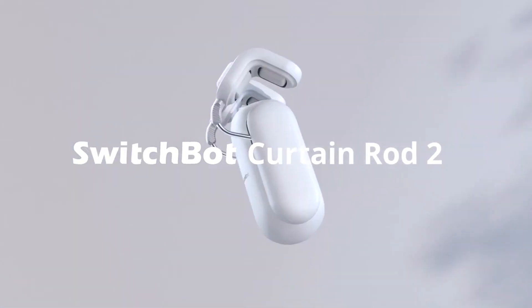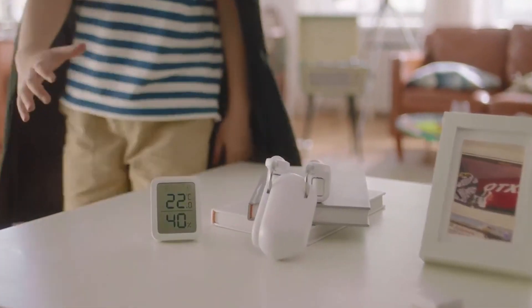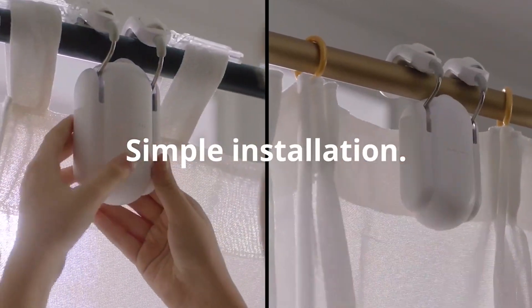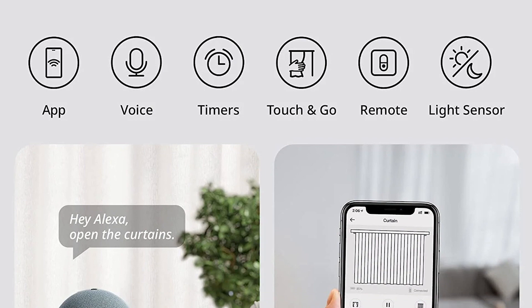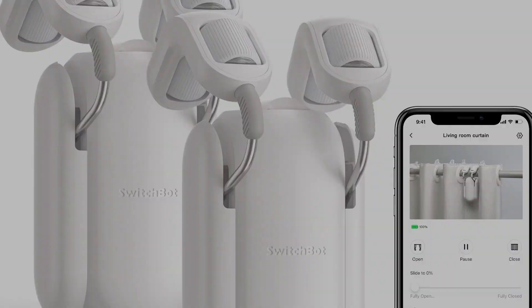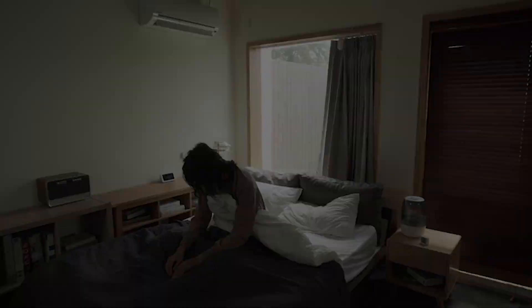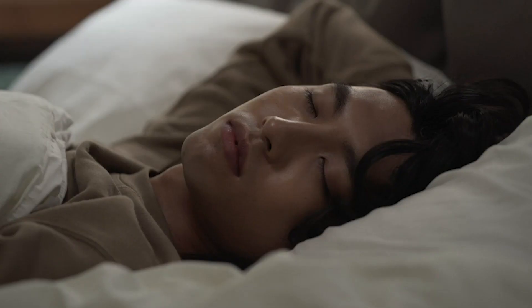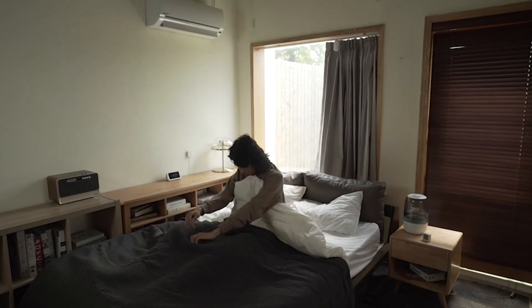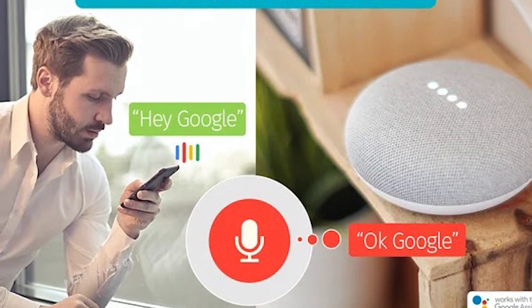Number 6: SwitchBot Curtain Smart Electric Motor. With its easy installation and multiple control options, this smart motor revolutionizes your curtain experience. In just 30 seconds, you can transform your curtains into smart ones without needing screws, nuts, or bolts. Simply attach the SwitchBot Curtain Smart Electric Motor to your existing curtains and you're ready to go. Control your curtains effortlessly using the SwitchBot app, available for iOS and Android. You can also enjoy touch-and-go, where a gentle pull of the curtains triggers the motor to automatically open or close them. Even when you're away from home, use the app to remotely close the curtains for added security. Set timers to close the curtains at night and open them based on the light sensor, allowing you to wake up naturally to gentle sunlight. You can effortlessly control your curtains with simple voice commands by integrating with Amazon Alexa, Google Assistant, and Siri.